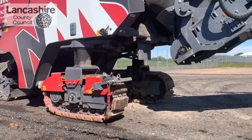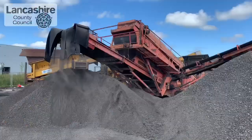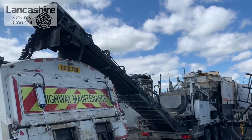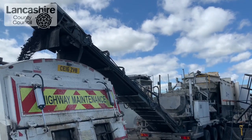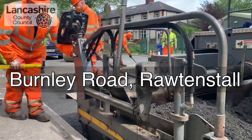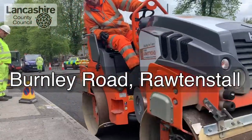This involves using a planing machine to remove the material from the runway, then processing it to break it into small pieces. Finally, other things are added to create a material which we can use to resurface the roads. It is used to form a base layer over which new asphalt is laid on top.